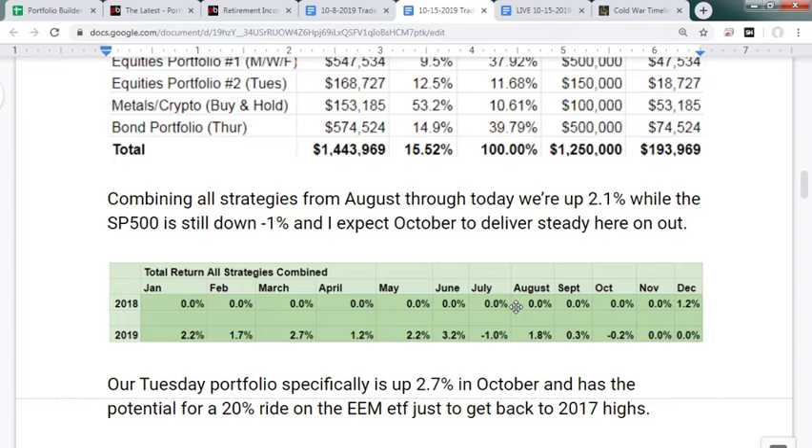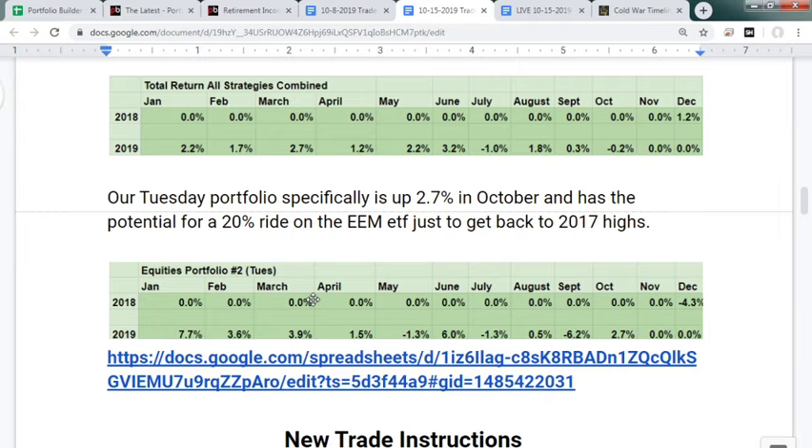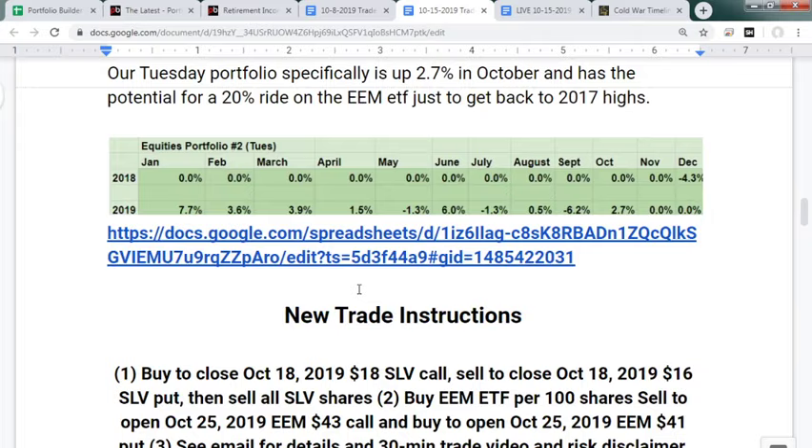Think about your maximum drawdown over the last year: in December you were probably down 10 percent from October, and in May probably down five percent. Our portfolio was up 1.2 percent in December and up 2.2 percent in May — because we have the stock-bond portfolio with put options below to protect against crazy sell-offs. The Tuesday play is more volatile with bigger losses, but it's higher-risk, higher-return with less capital. So far in October, the Tuesday trade is up 2.7 percent.